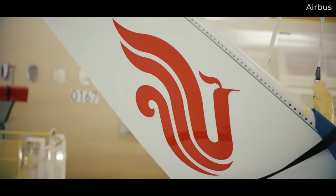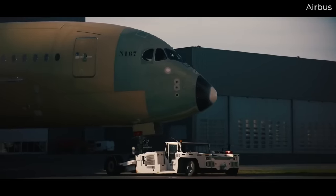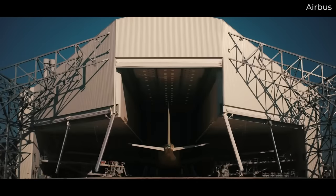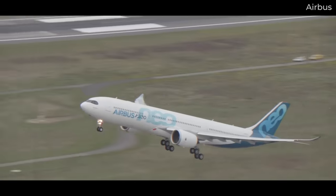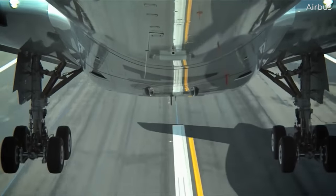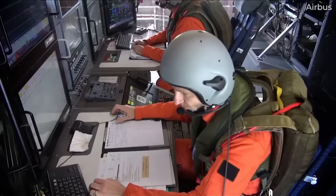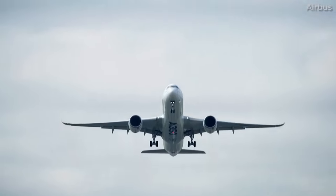On technical data sheets and legal documents, these types of important changes are certainly noted. However, when it comes to the public, the model name is often still simply listed as an Airbus A330-900 or Boeing 787-8. It's the same case with older and newer Airbus A350s, as the European plane maker made some interesting changes in 2017. One of those more noticeable adjustments was the jets' wings and winglets.